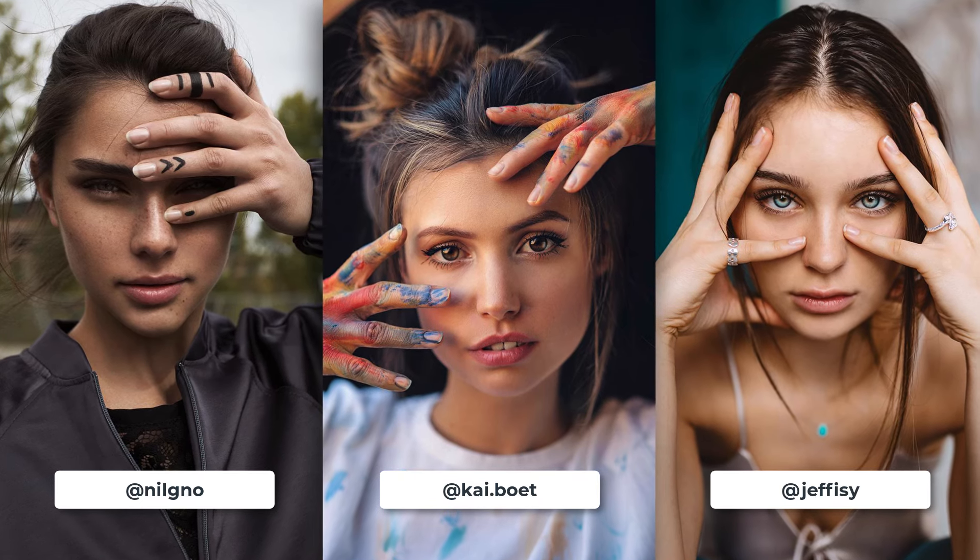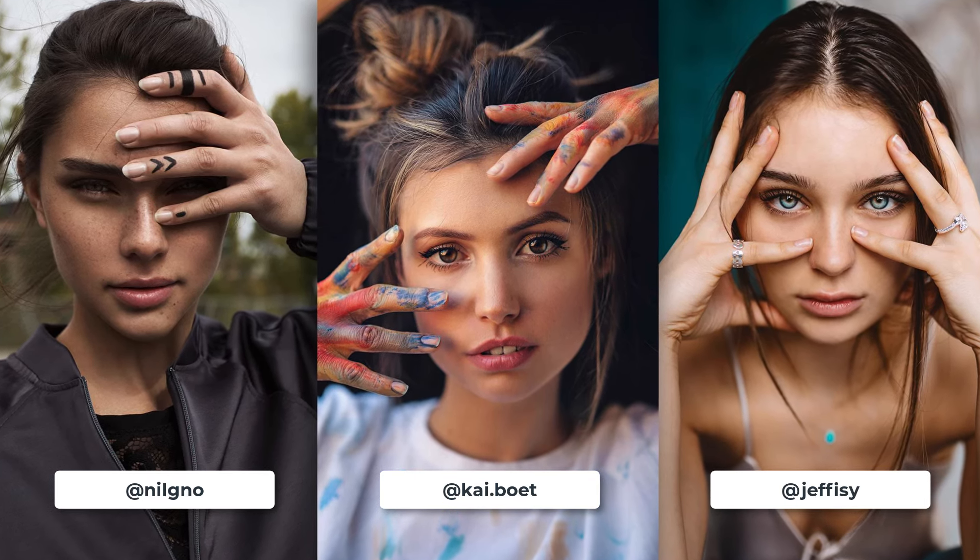Introducing hands into the mix is a great way to add a more playful and dynamic look to your work. Hands allow for a whole new layer of creativity, thanks to the wide array of different hand poses that can be incorporated. When used naturally and gracefully, your model's hands can be an excellent way to dramatize your photo whilst highlighting expressed emotions — a key contributor to mood creation.